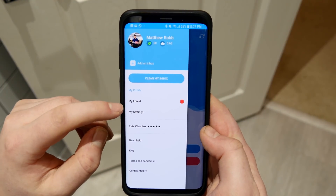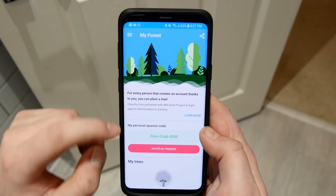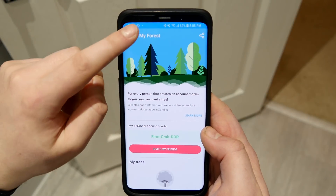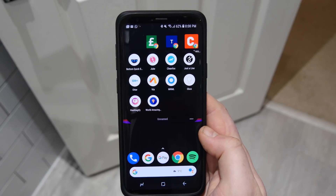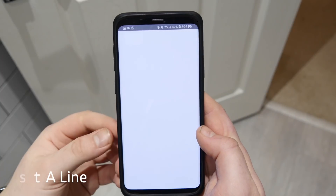I've cleared out both my inboxes — it's really good to keep on your device since you can clear all the junk from your inbox, which may occur often as you sign up for various websites. You can also type in my personal sponsor code and it will get a tree planted, so it helps the environment at the same time while clearing out your inbox.